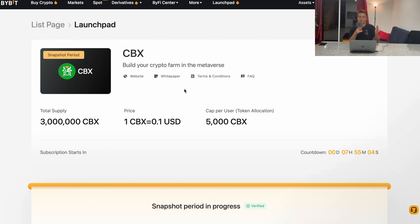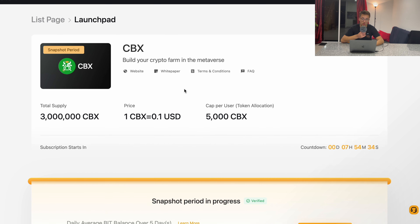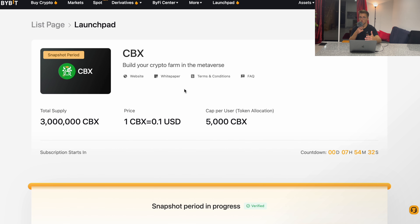This is a great opportunity to make very big gains. If you're not willing to sit doing research all the time, you can just stake your BIT tokens on Bybit and be eligible to take part in every single new project launched on Bybit Launchpad. We don't know how many projects there will be, but very likely at least one per month. Thank you for watching and see you in another one.